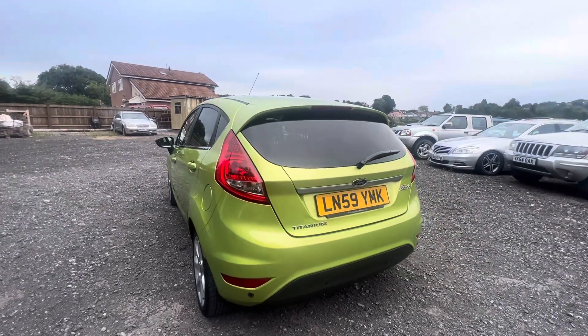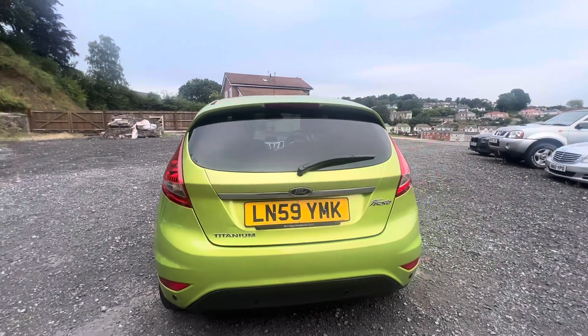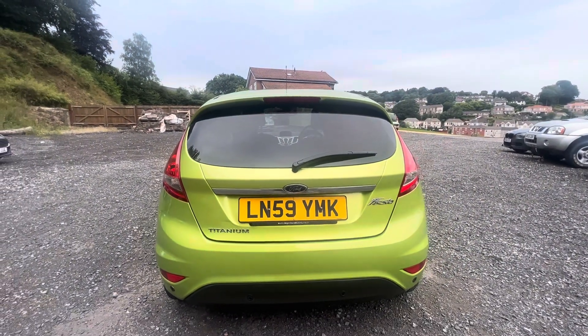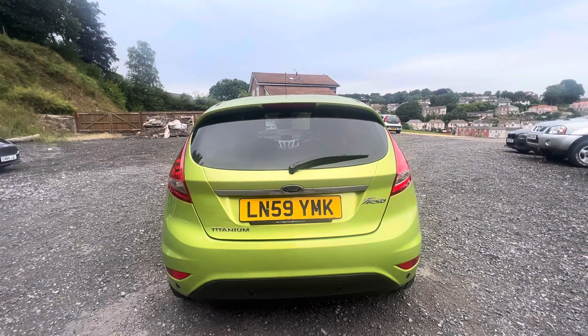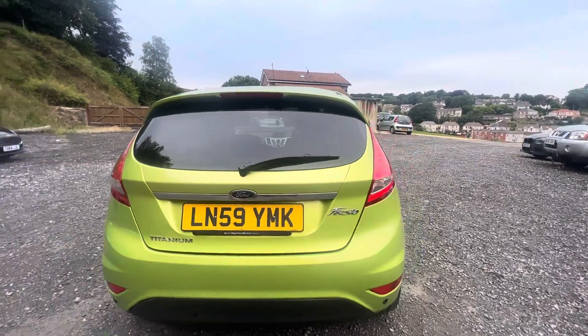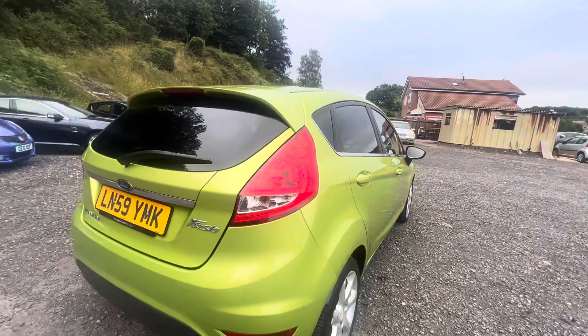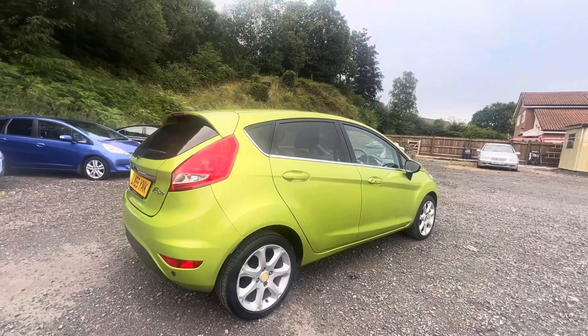Basically, if you're in the know, these earlier new-shaped Fiesta automatics are the best ones. They're the most reliable and they've got the best gearbox. The only reason Ford changed the gearbox was to make it a cheaper manufacturing process, because as you probably know, the Fiestas were not being sold at a profit — which is why Ford has now discontinued them altogether.